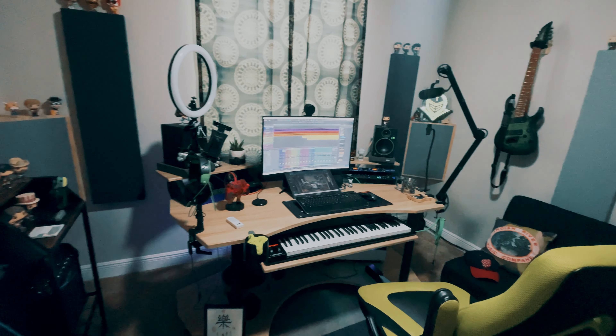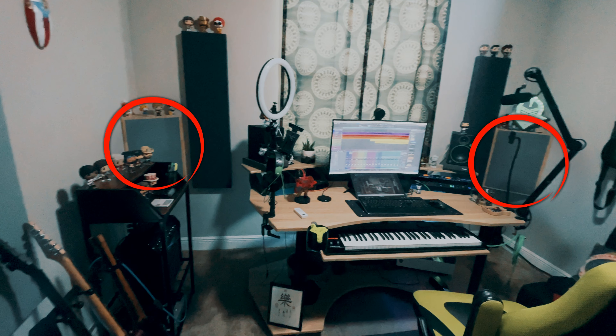The bass traps are made by a company called Evenreach, also found on Amazon. I was originally just trying to get simple foam corner traps, but when I saw these with solid wood construction at that price, it was a no-brainer — for the price I'm getting a long-term solution. These are really cool.